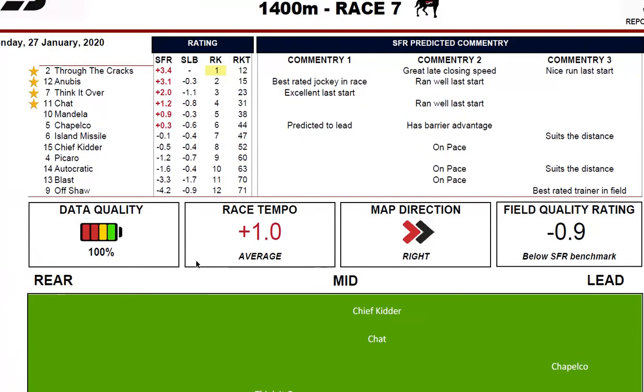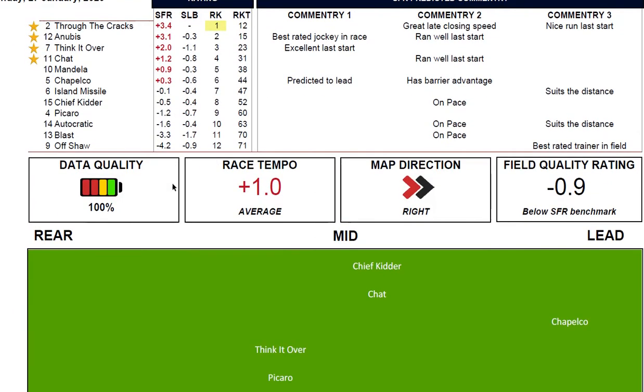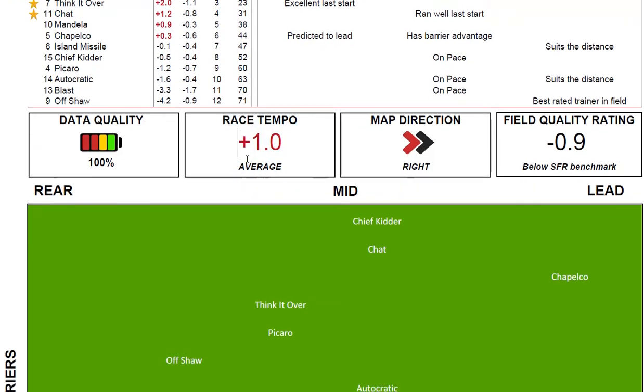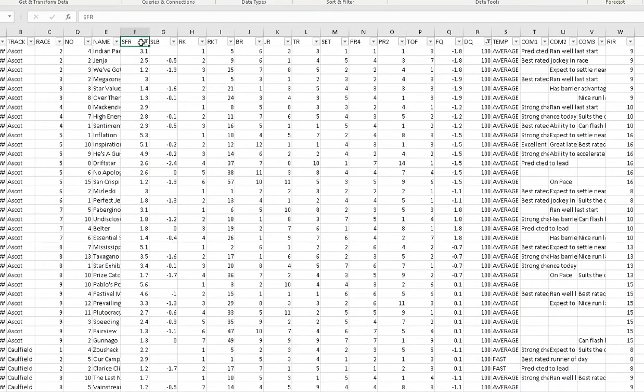These can be found on our PDFs — the Stat Freaks rating (SFR) is here, our race tempo is found here showing what we predict the race speed will be, and then our map of where they're going to settle. We also have this data in the CSV files which you can then filter on: data quality 100, SFR, and our settling positions.